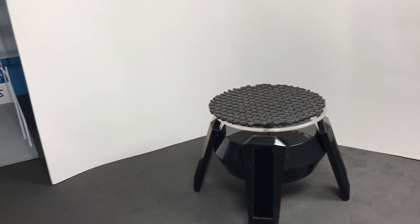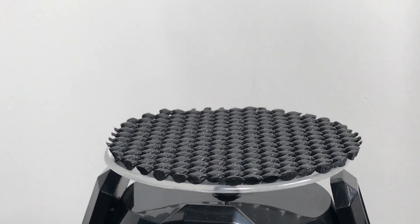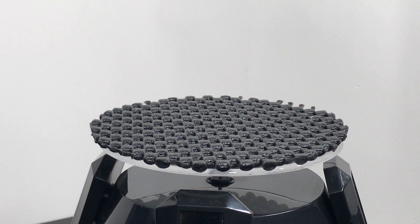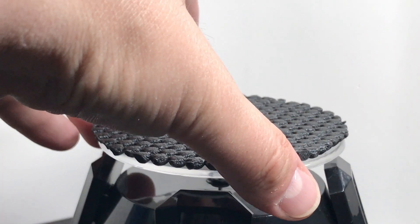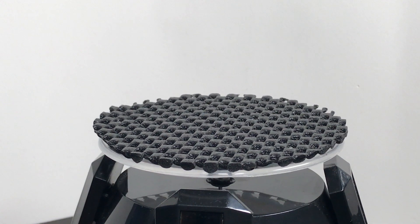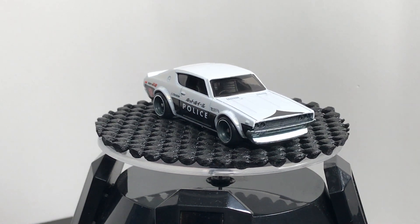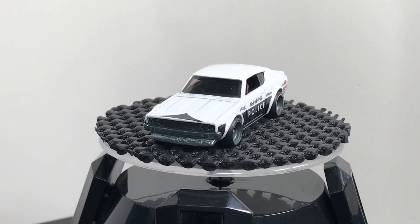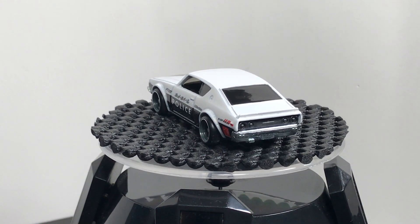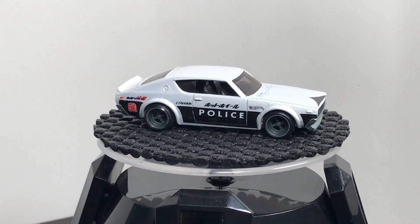We're going to get right to it. By now, hopefully you know what the Car Culture line is — it was released by Hot Wheels, I think it started about a year and a half ago. It's a premium line, meaning metal bases and Real Rider wheels, which are two-piece wheels with rubber tires. Each assortment of five models has a different theme, with different artwork on the cards. The models are related in some way, and each one has a sub-name.